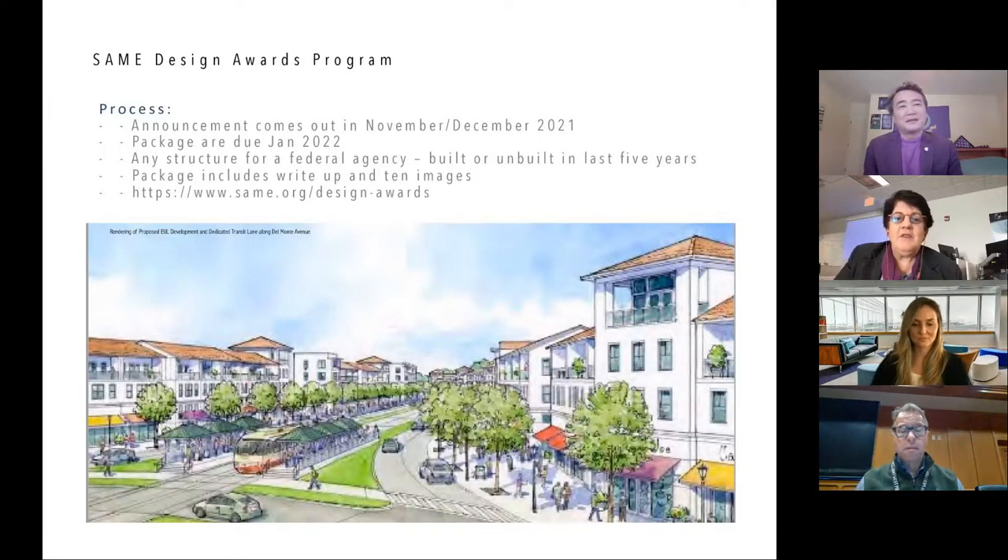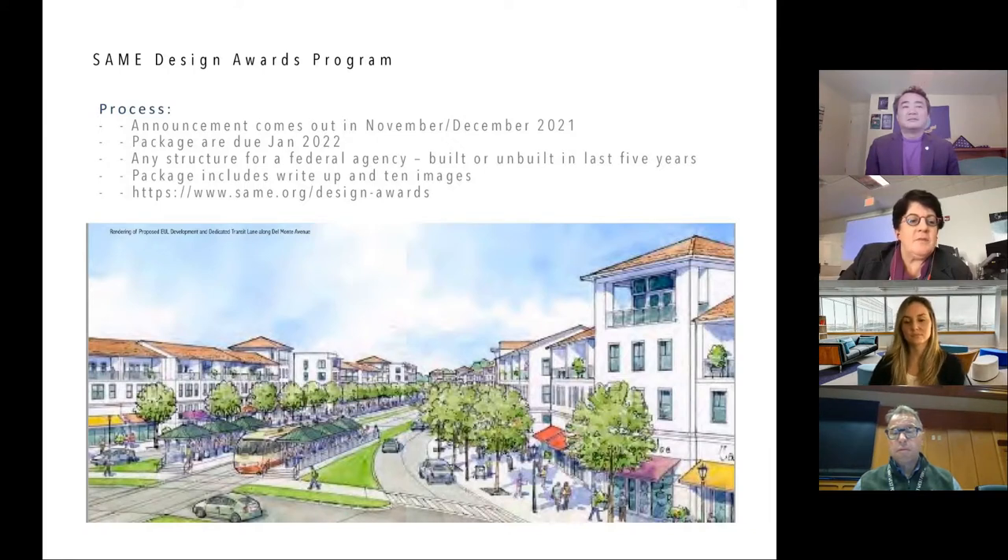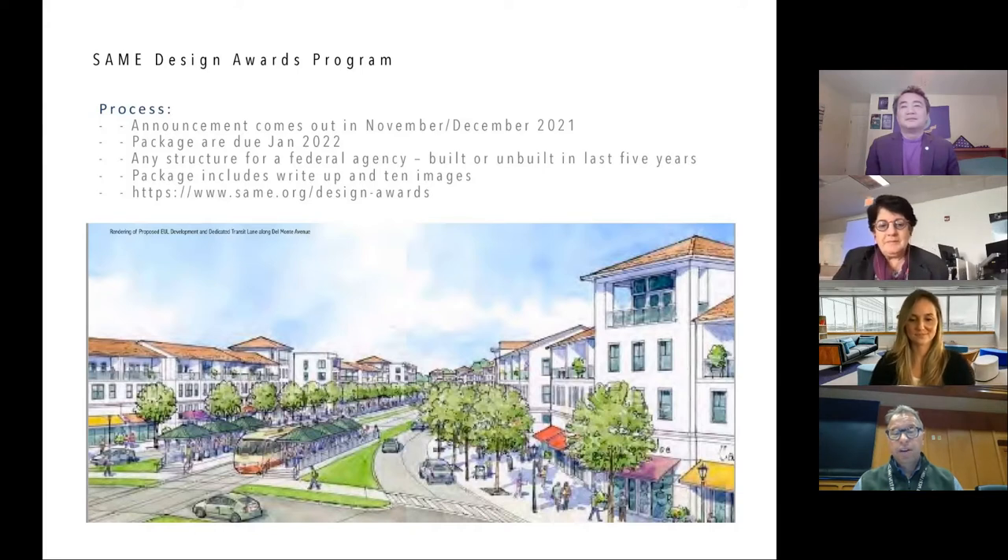If you would like a copy of the brochure, let us know in the chat — we'd be happy to send it. It's also available on the SAME site. A big thank you to the jurors: chair David Thomas, Carl Stump, Harley Hightower FAIA, and Dr. Jim Peacock from the Air Force Academy. Best of luck to everyone in the FY22 program. Thank you and have a great day.